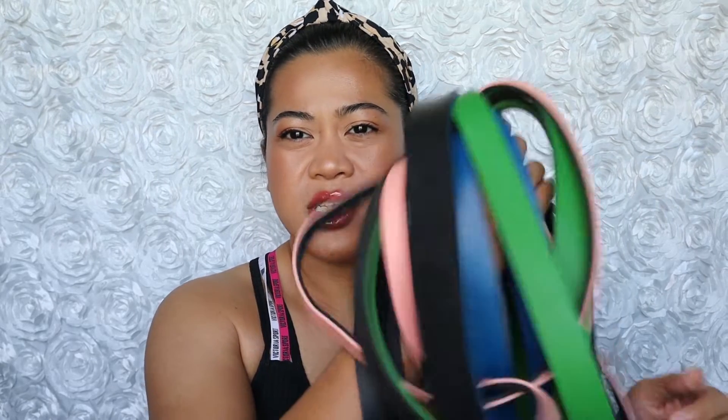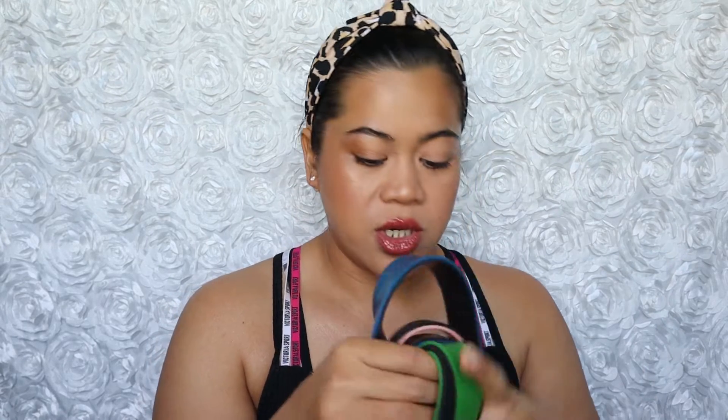The first ones I got early on are these resistance bands — a lightweight, a medium, and a heavy. I thought about getting actual weights, but everything was sold out, and whatever you could find online was priced too much. I also thought, when the gyms reopen, where am I gonna put all that stuff? These have been saving my life. I got them from Amazon for $25 for all three.